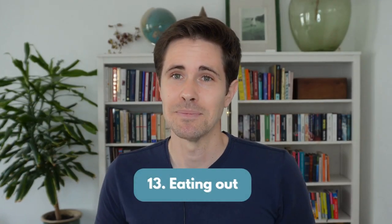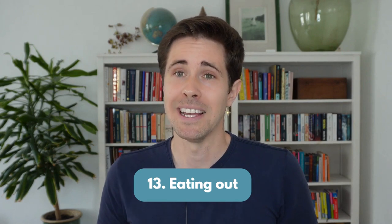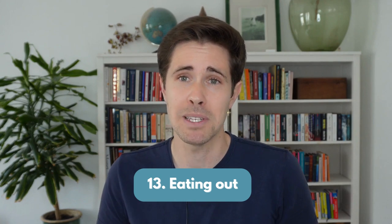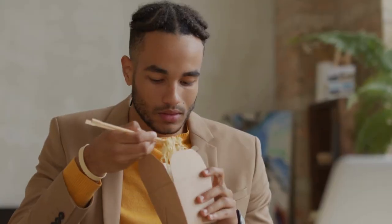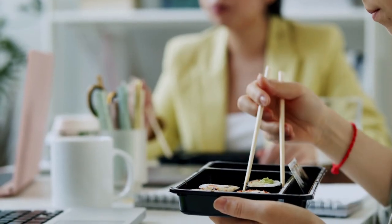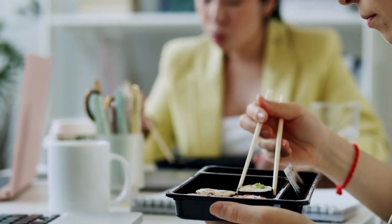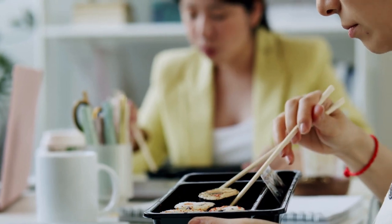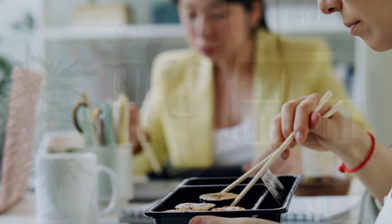Number 13: eating out. Be honest with yourself — is it a pleasure or is it a habit? Dine out too often and you might find yourself falling into the trap of hedonic adaptation: taking the experience for granted, or comparing today's food to yesterday's instead of actually enjoying it. Eating out too much is usually one of the key factors undermining our budget. If you only eat out just to avoid cooking, maybe it's a good moment to reconsider this costly habit.